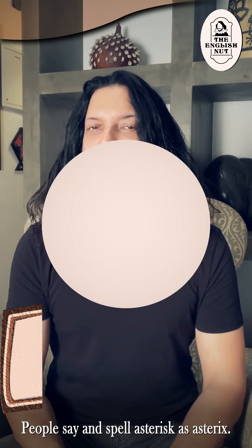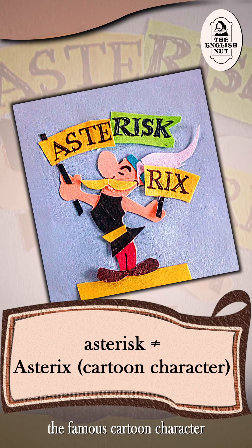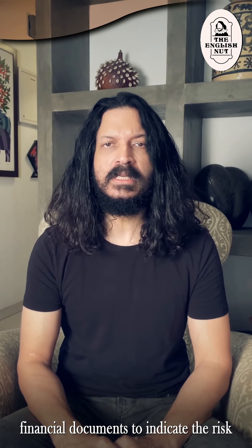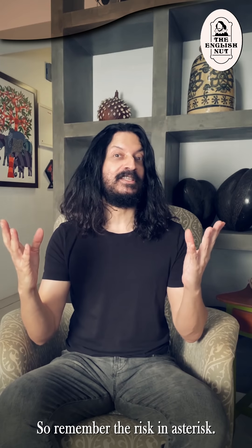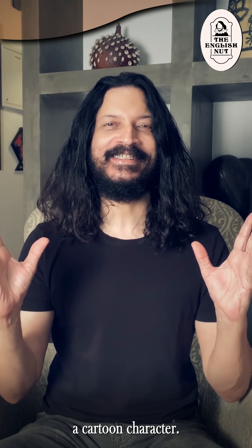People say and spell asterisk as asterix — that's probably because of the famous cartoon character Asterix the Gaul. Asterisks are often used in financial documents to indicate the risk involved in a particular investment. So remember the risk in asterisk, meaning that if you spell it wrong, you risk sounding like a cartoon character.